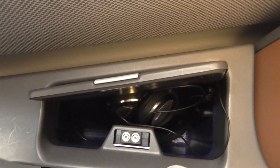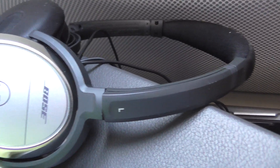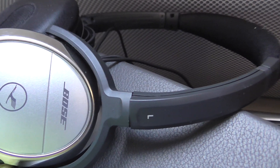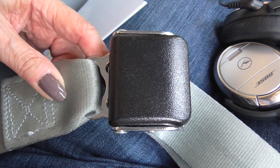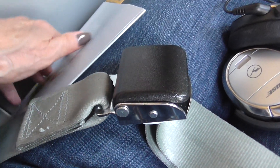I just found my headset — it's tucked down here. And they're the great Bose headphones. Seatbelt fastened, it's time to look at the menu. It's always time to eat when you fly.